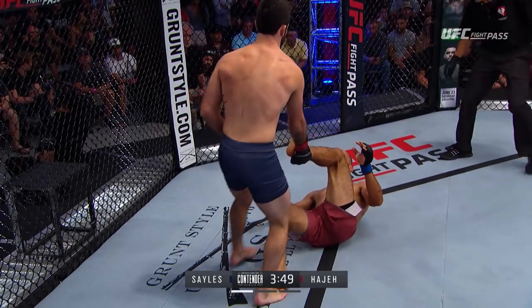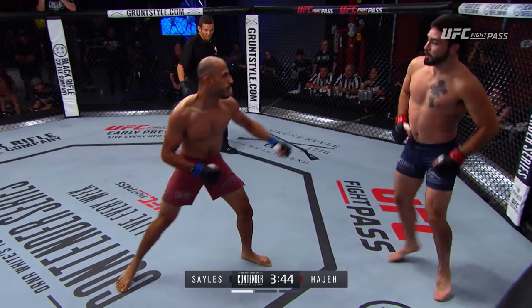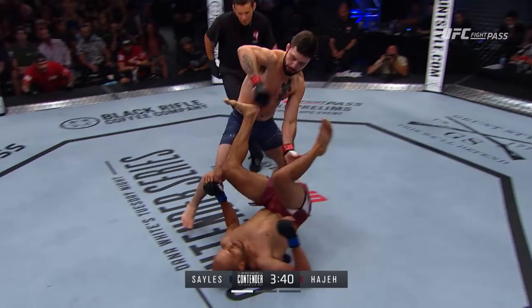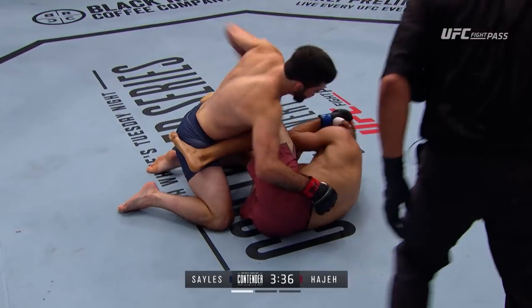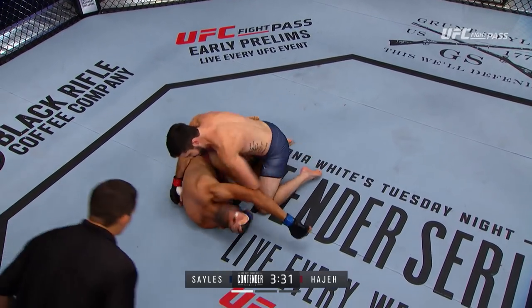Nice move there from Yasin. Sales says, you know what? I'm not worried about that. Swings that right hand with bad intentions — and there it is! Got him with a straight right. He's recovered though. He has got power in his hands, it's unreal. He's covering up now. Referee's gonna step in any second.